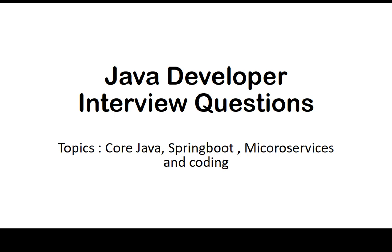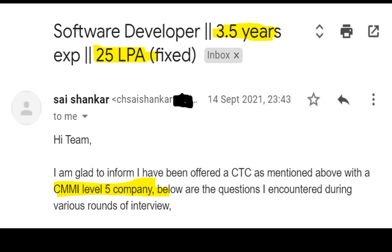Good morning guys, welcome back to the channel. Today we are going to share Java developer interview questions that were asked at a CMM Level 5 company. This video was shared by one of our subscriber friends. The questions covered core Java, Spring Boot, microservices, and coding. Our friend Sai Shankar shared his interview questions, keeping the company name confidential.